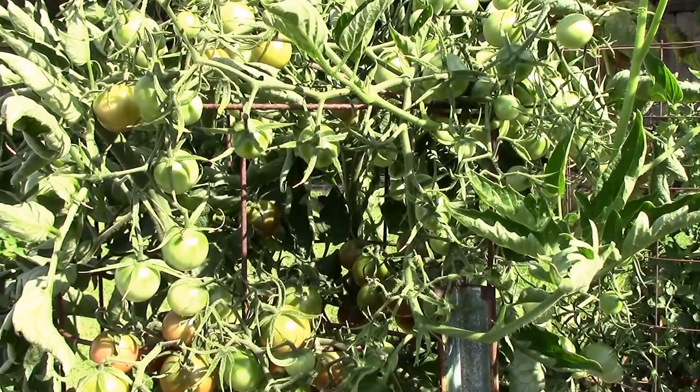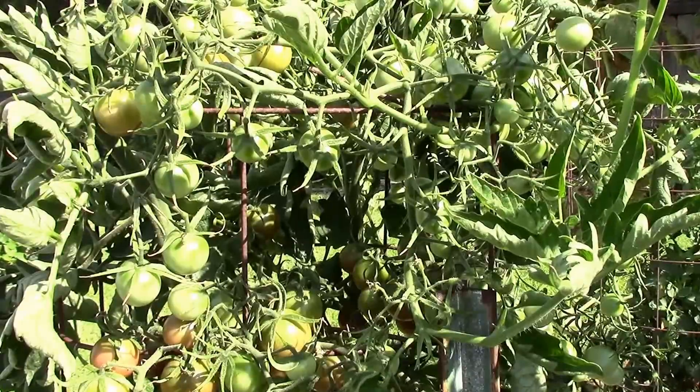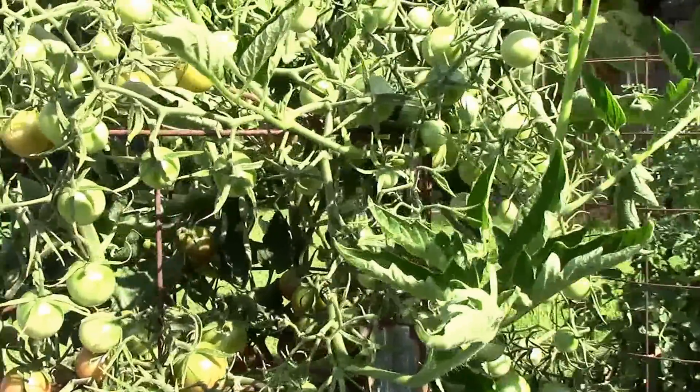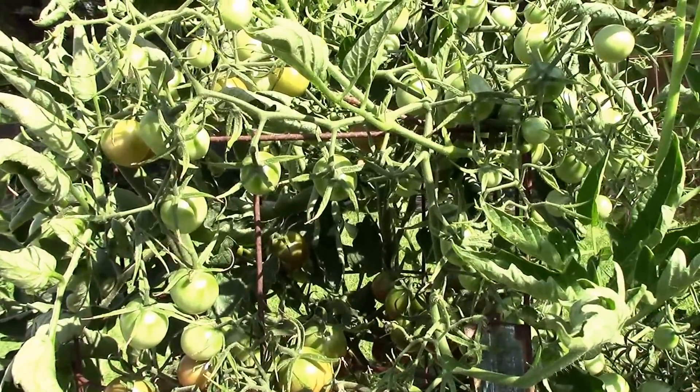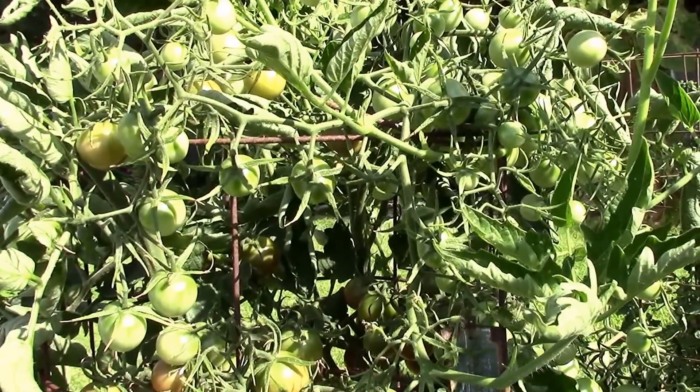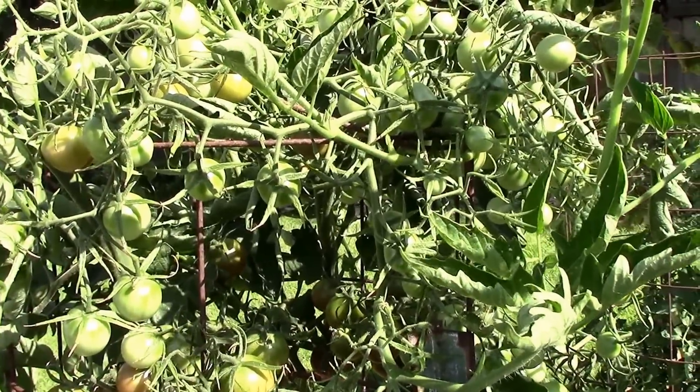I'll give you a quick weather update. I know everybody probably gets tired of hearing me whine about the weather, but it was 105 yesterday and 104 the day before. But we are going to cool down into the 90s for the next week, so I'm really looking forward to that.